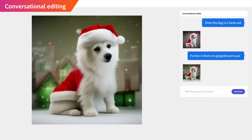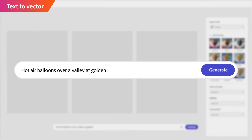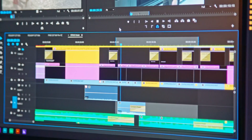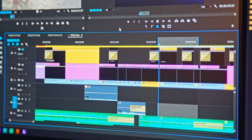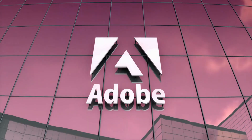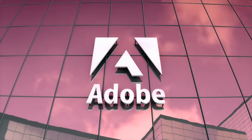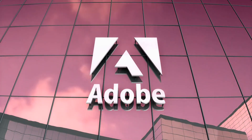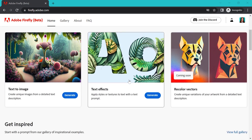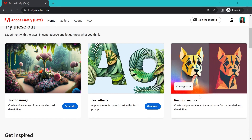Upcoming releases will introduce the ability to recolor vectors, expanding creative possibilities. Firefly is currently in a free beta phase, but is expected to become a paid feature within Adobe's creative cloud ecosystem. With Adobe's reputation for excellence, Firefly promises to revolutionize the creative landscape. Further enhancements are on the horizon, including in-painting, personalized results, and generating editable vector graphics from text descriptions. These additions will provide users with greater control and creative opportunities.